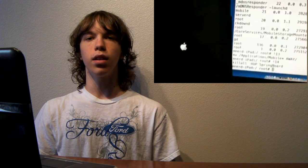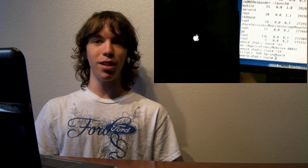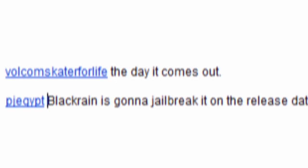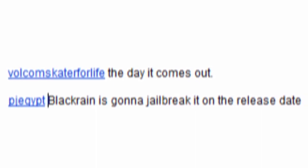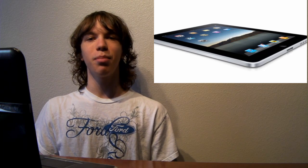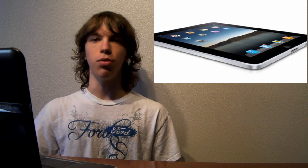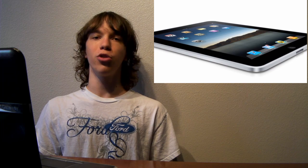So now let me go ahead and give you guys a shoutout. If you watched my video previously, I was talking about when the iPad was jailbroken and I asked everybody to post a comment saying what time do you think it will be coming out? Not many people guessed two days — only two people did. Volcom Skater for Life guessed the day it came out, which is pretty close. And PJ Egypt also said it's not black rain but it's close enough. Good job, you both won. I will definitely keep you guys up to date on any more information as soon as the iPad jailbreak actually comes out and people can use it. But for now guys, sit tight, don't update or anything like that. Enjoy your iPads and sit tight for the full jailbreak.